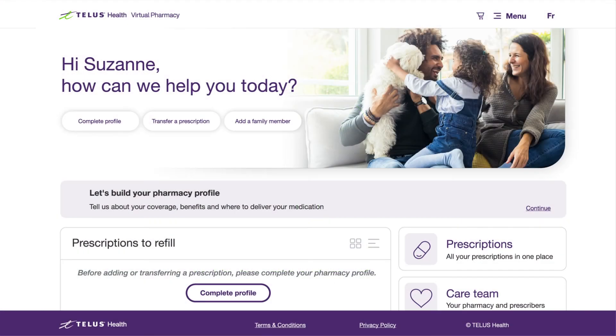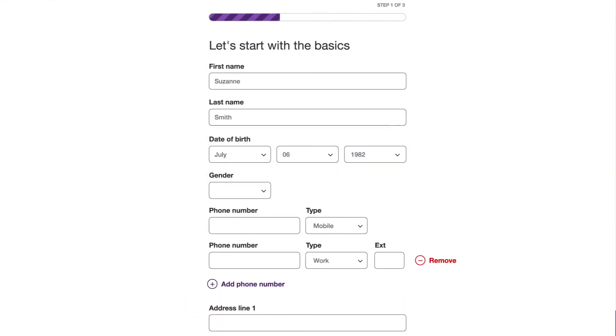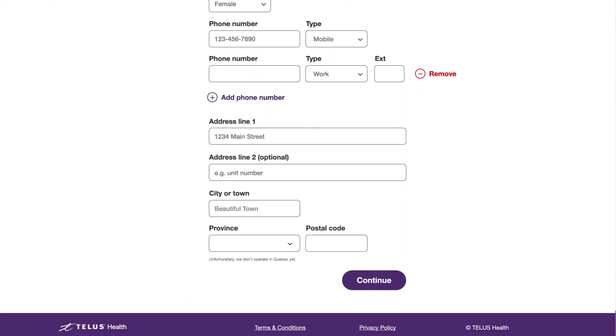Log in to the Virtual Pharmacy portal and click on Complete Profile to begin. Enter the required information, then click Continue.